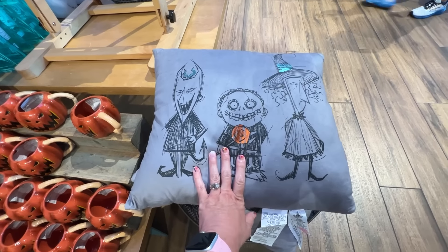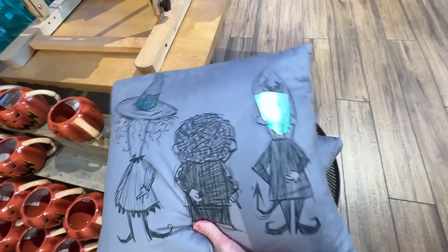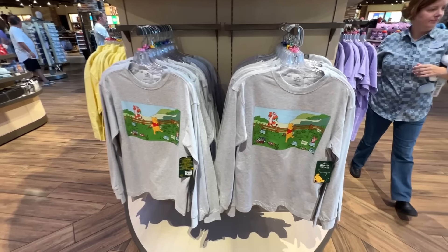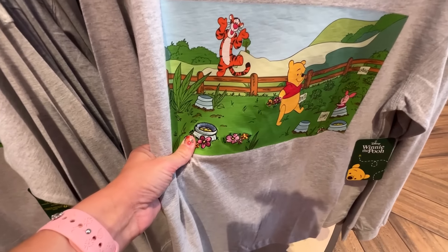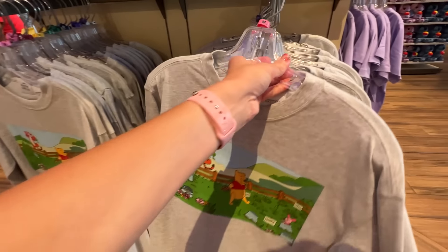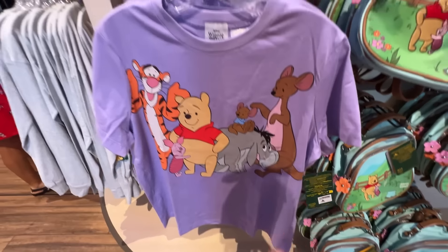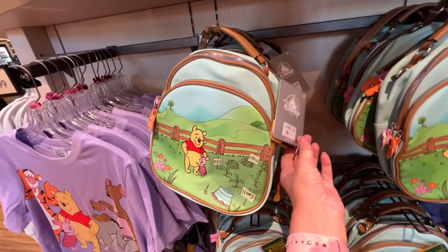There's a Lock, Shock and Barrel throw pillow — and it's the back side of them, very clever! I can't find a price but it's super cute. Look at this Winnie the Pooh long sleeve — oh my goodness, adorable! A couple things are even embroidered. The shirt is $39.99 with something on the back. They haven't had very good Winnie the Pooh merch, but this is really cute. There's a little backpack — not Loungefly so it's cheaper — $39.99 — with embroidery on the front.